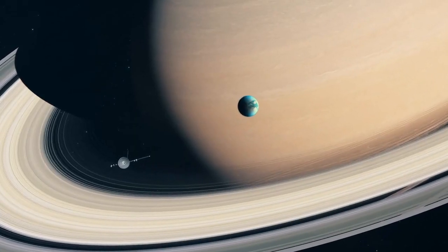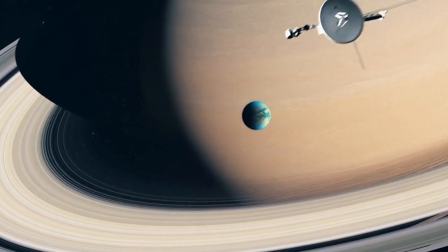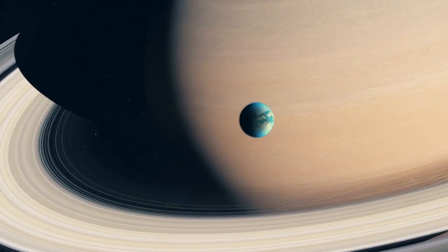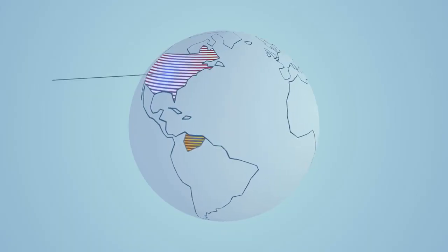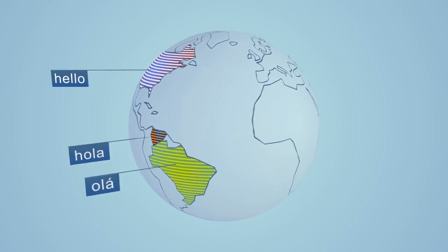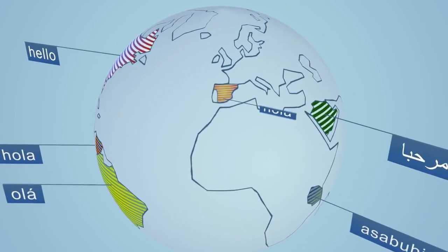Perhaps their most iconic payload was the golden record, a message from Earth to any potential extraterrestrial civilizations. It contained greetings in over 55 languages, sounds of Earth, music from various cultures, and images portraying our diverse planet.